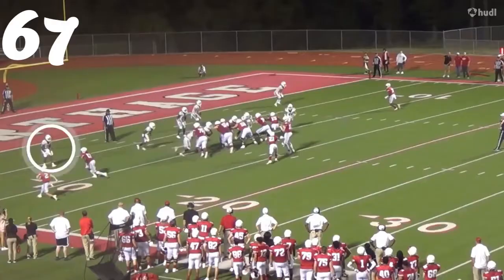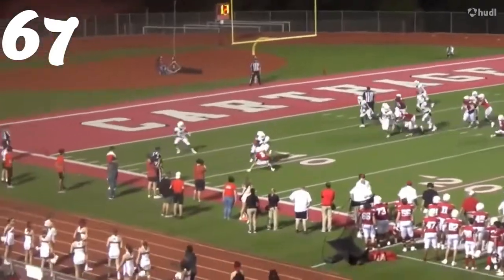Number 67, this is McFadden from Pleasant Grove. Great tackle there, defeating the block on the screen.